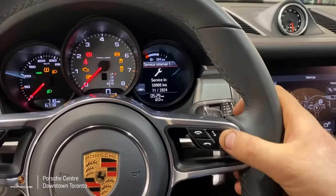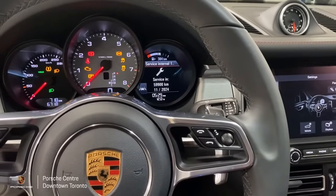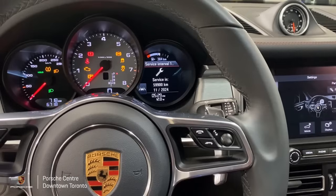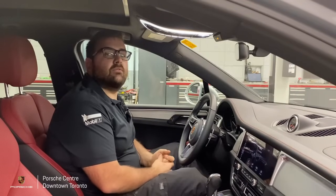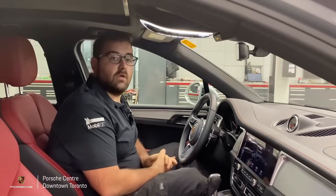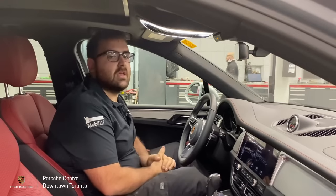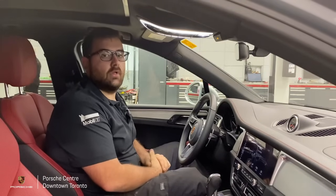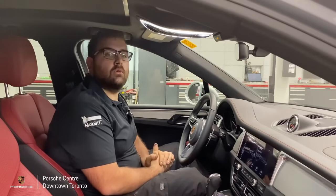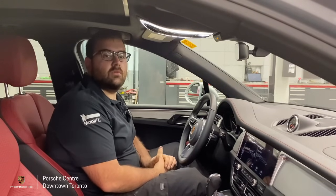After your 30,000 kilometer service, the next big service is at your fourth year of ownership. There'll be an oil change in between, but your fourth year service includes things like spark plugs, air filters, and possibly a transmission service and a four-wheel drive service depending on what options your vehicle has. These are all very important to complete to make sure you have a safe and reliable trip with your Porsche.